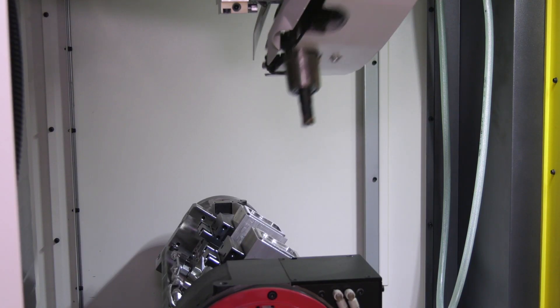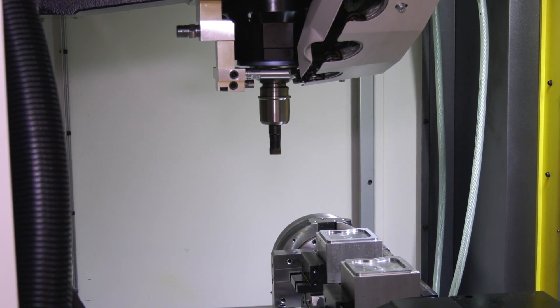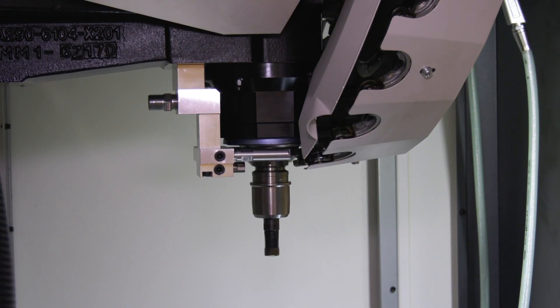I believe this is quite a quick machine. Yes it is — 54 metres a minute rapid and 1.5 g acceleration on the axes, and this particular model behind us has a 10,000 rpm high torque spindle.